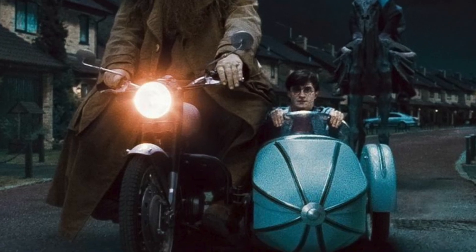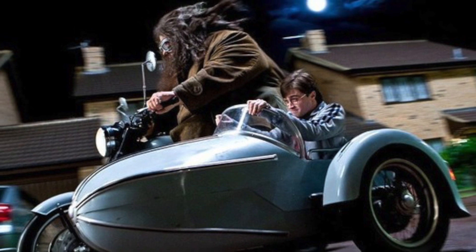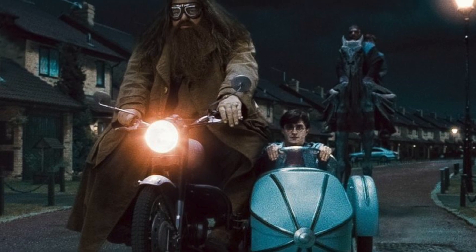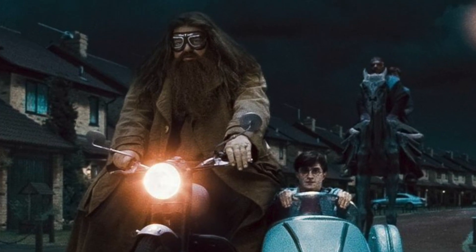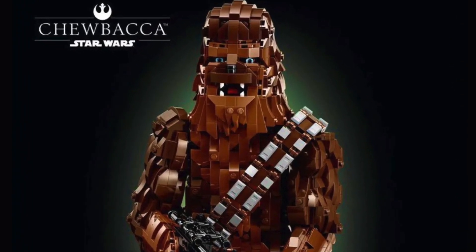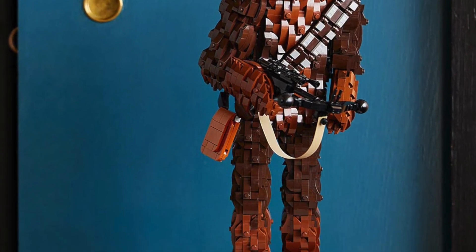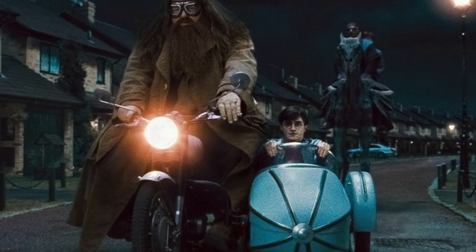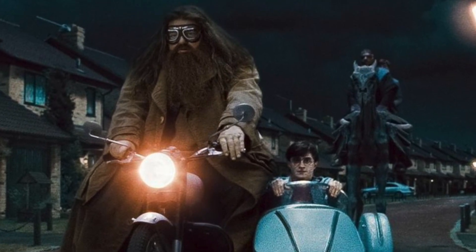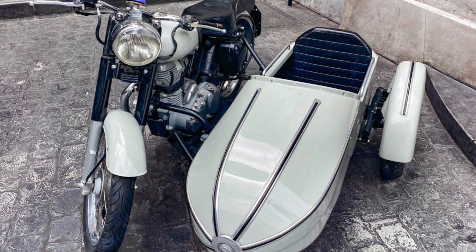Next up, I would love to see a Hagrid's Motorbike D2C set — basically a gigantic motorbike with a potentially terrifying Hagrid buildable figure. I'm kind of scared to suggest a brick-built Hagrid, because it'll look very similar to the Star Wars UCS Chewbacca, which is a set no one asked for. So let me know in the comments down below if you'd rather have a brick-built Hagrid or just the entire bike on its own.